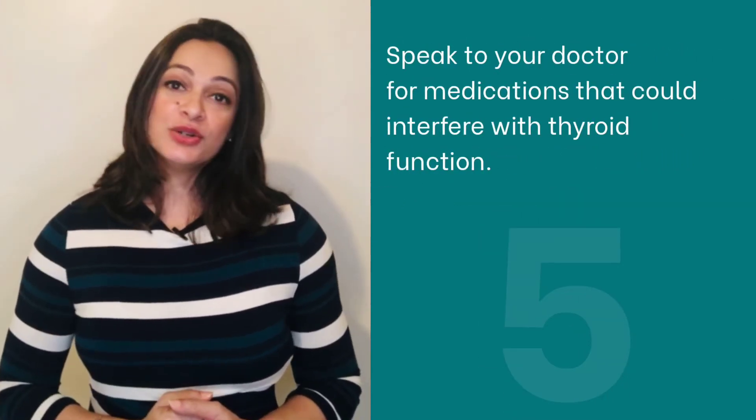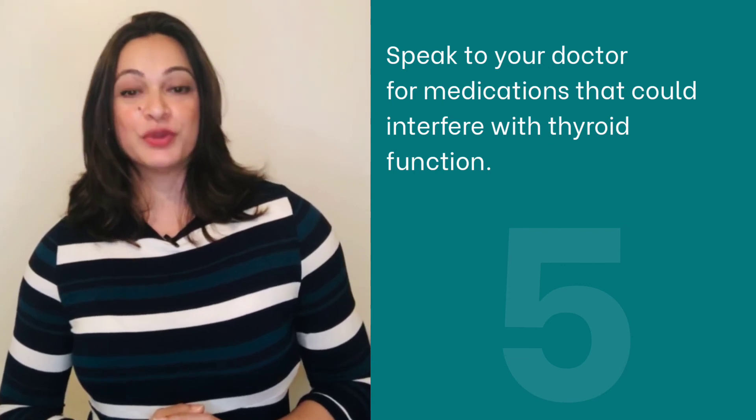5. Speak to your doctor for a complete list of medications that could interfere with your thyroid function.